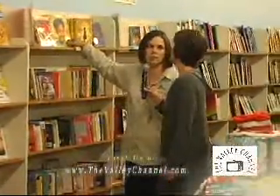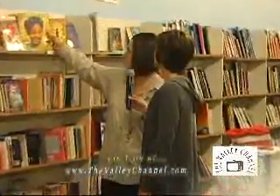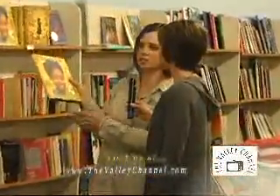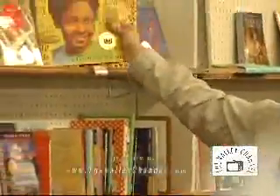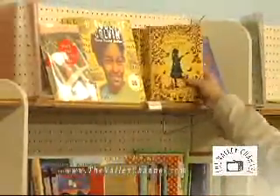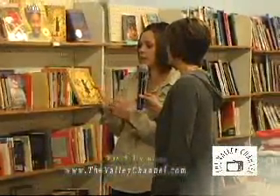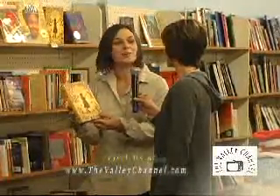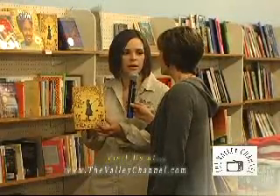Just because a book didn't win doesn't mean that it's not great. Just to be in the top nominations is amazing. We've gotten several of the second and third place runner-ups that got nominated but didn't win, so come in and look through these — they are wonderful, magnificent. This is my staff's favorite one, even though it didn't win: 'The Evolution of Calpurnia Tate.' My book buyer — this was her favorite one out of all the ones that have come out.